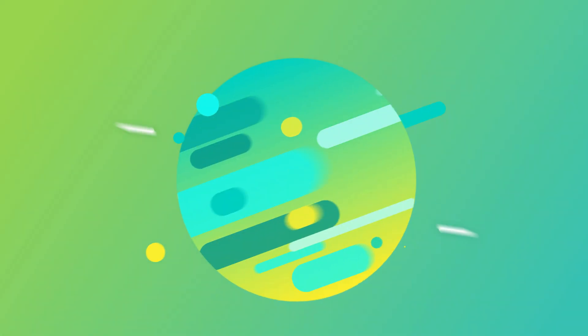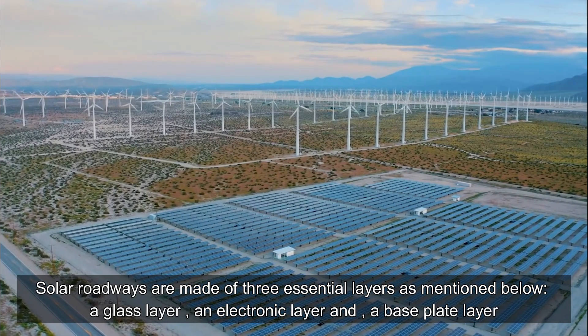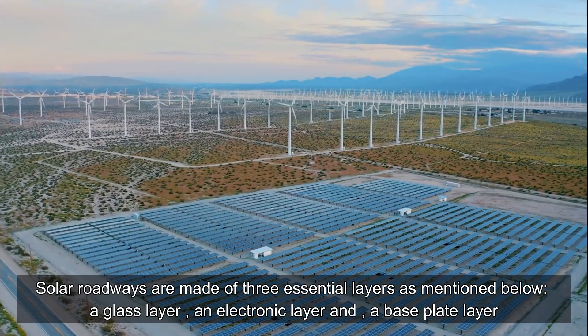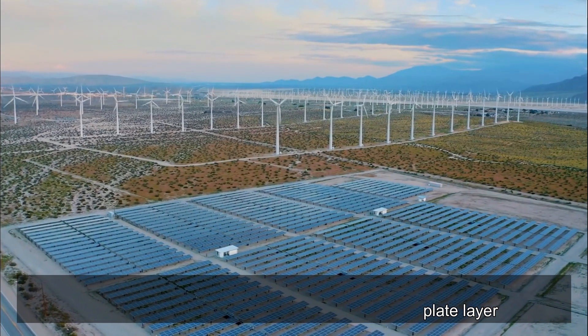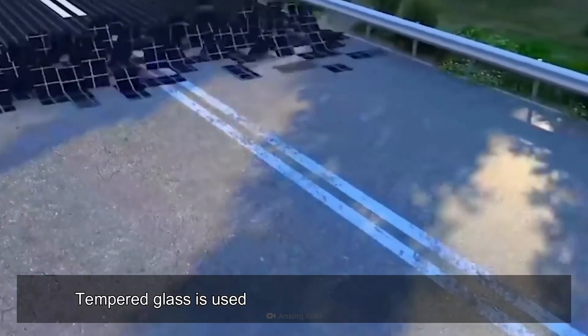What are solar roadways made of? Solar roadways are made of three essential layers: a glass layer, an electronic layer, and a base plate layer.